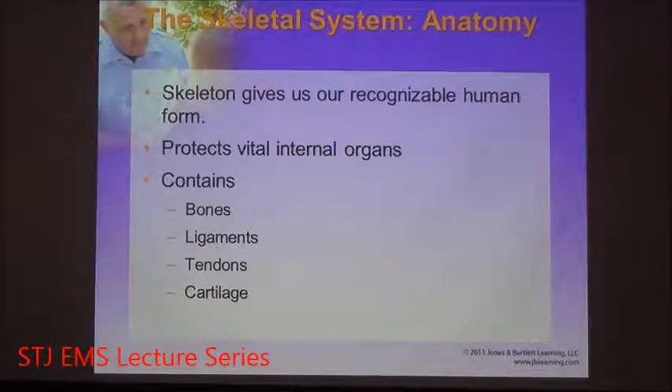Ligaments connect bone to bone — you find them in your knee: the anterior cruciate ligament and the posterior cruciate ligament, which connect the femur to the tibia. Tendons connect bone to muscle — they stretch off a muscle and attach to bone. Cartilage is the squishy space between bones that provides cushioning and support.